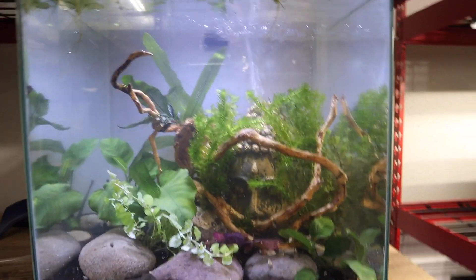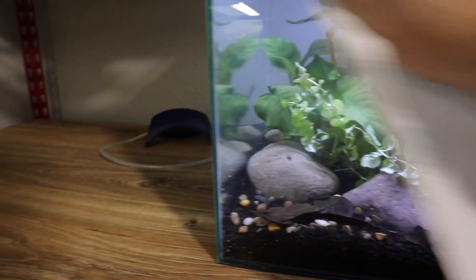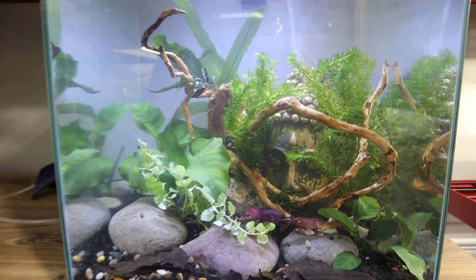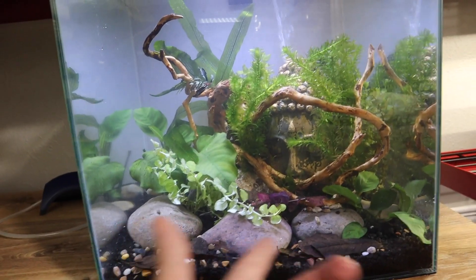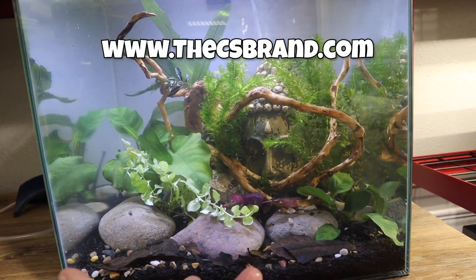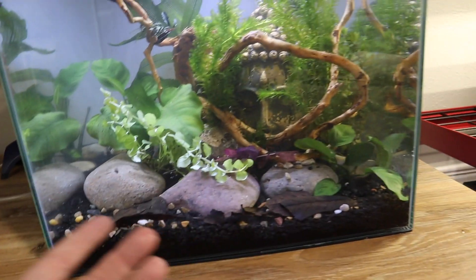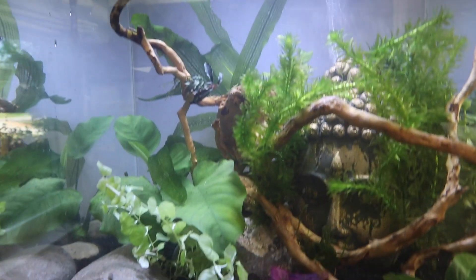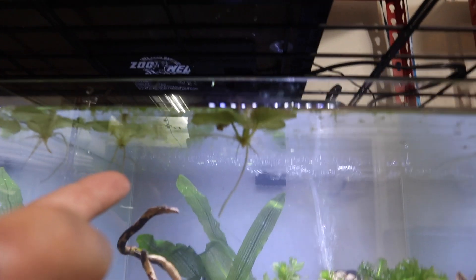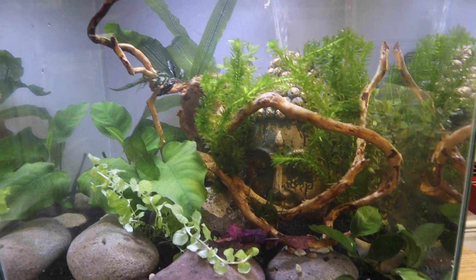I personally think this tank turned out fantastic. I wasn't really sure what it was going to turn out like, but I'm very happy with how it looks. Let me know in the comments what you guys think. All the plants you see in here will soon be available on my website at csbrand.com — everything from the anubias coffeefolia to the creeping jenny, red tiger lily bulb, anubias, Christmas moss, anacharis, bacopa, Madagascar lace bulb, bucephalandra, duckweed, and frogbit. All the plants I use in my builds will be available there.